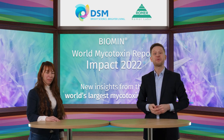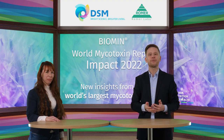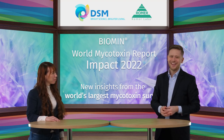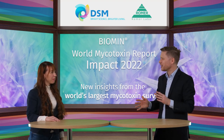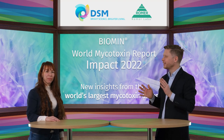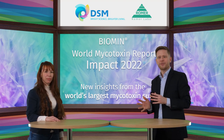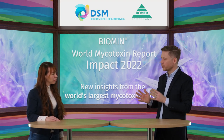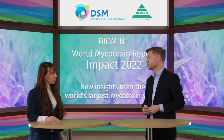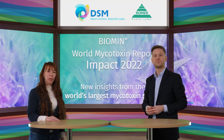Thank you for this detailed information about mycotoxin occurrence. Thousands of samples went into making the results for the World Mycotoxin Survey, but let's step back and have a look at what it takes to get to these results. How do we get from a specific lot of grain to precise, accurate, and representative results of its mycotoxin concentration? That's a good question, and it takes us to the heart of what we do at Romer Labs.